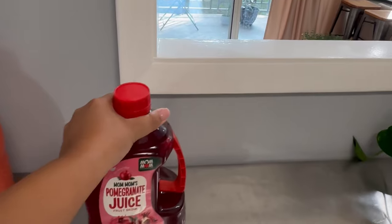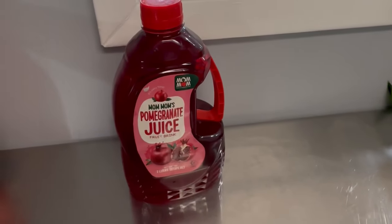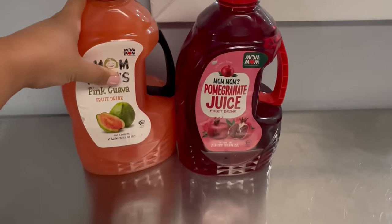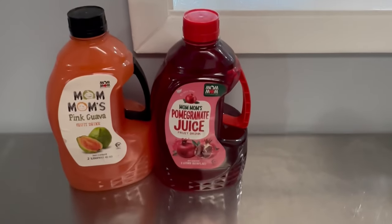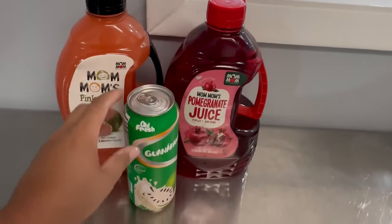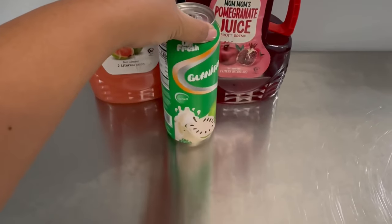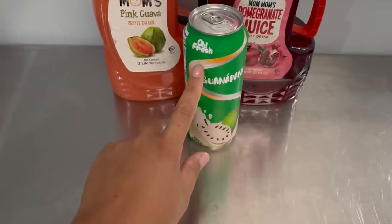So we bought juice — it's pomegranate juice, it's our first time trying it. We also got Pingo juice. My partner picked guava and I picked pomegranate. We also got this — I liked the can so I got it. It's a soursop drink by All Fresh.